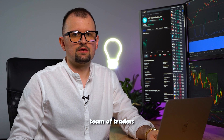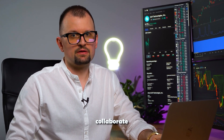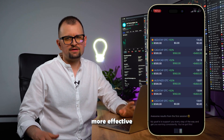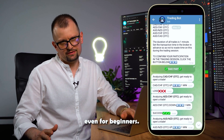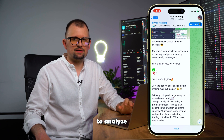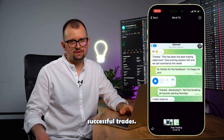We had the most skilled team of traders and programmers collaborate to bring this bot to life. We created our AI bot to make trading more effective and accessible, even for beginners. Join us via the link in the description to see how I use the bot to analyze the market and make successful trades.